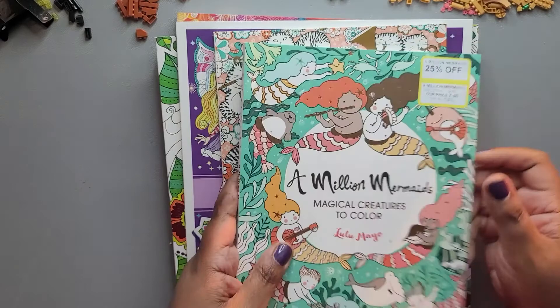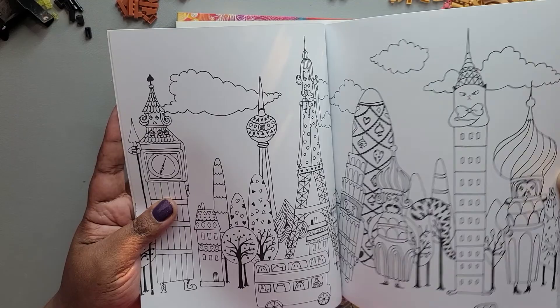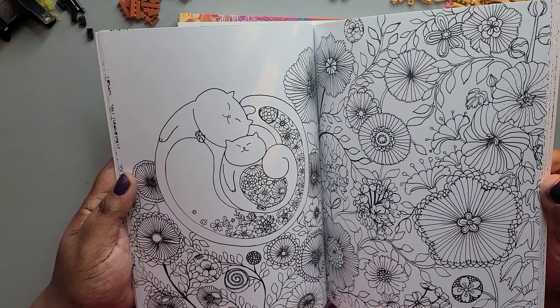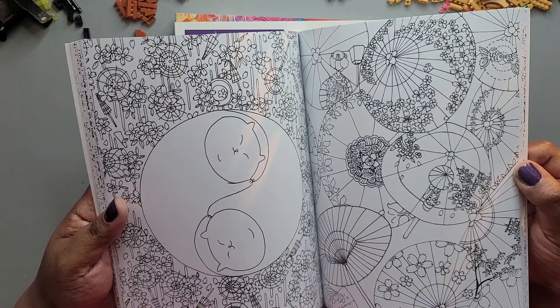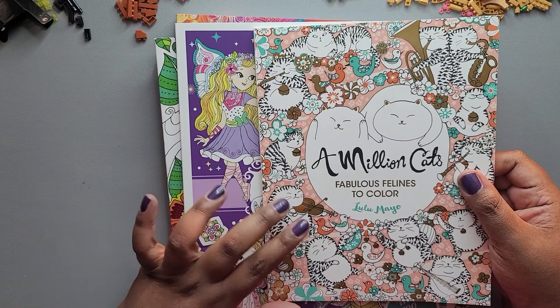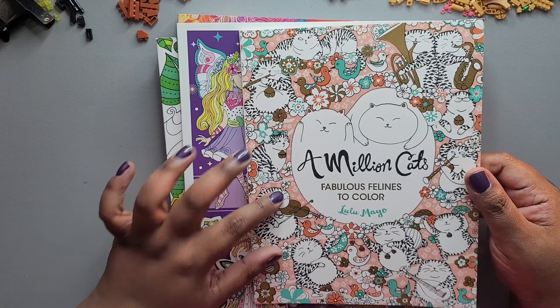Then we have 'A Million Cats: Fabulous Felines to Color,' also by Lulu Mayo. There are cats laying in trees and I really like the illustration style — it's kind of loose and graphic. There are umbrella designs and flower details I could play with using my Paper Mate Flares. There are other books in this million series — I think there was a million sloths — but I picked up the ones that were interesting to me.